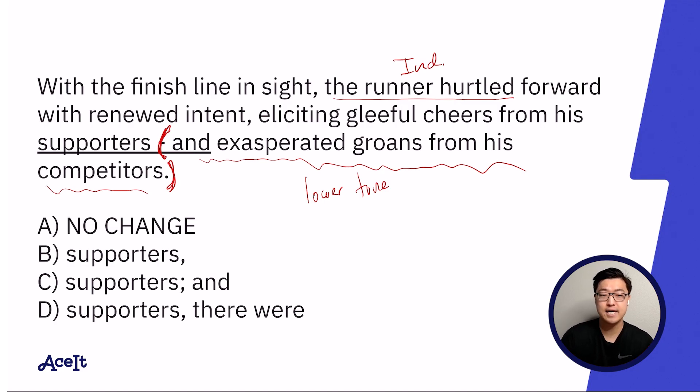So in this sentence, I think the main portion would be: 'With the finish line in sight, the runner hurtled forward with renewed intent, eliciting gleeful cheers from his supporters.' I'm trying to isolate the main portion of the sentence from the parentheses. And I think that the parentheses would include 'and exasperated groans from his competitors.'